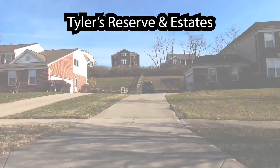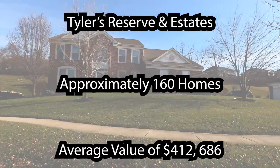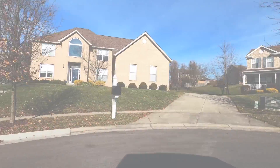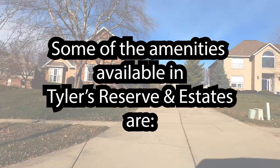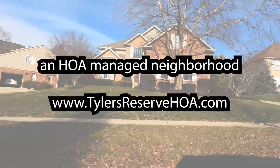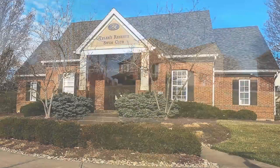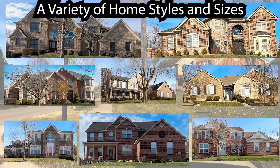Tyler's Reserve and Estates has approximately 160 homes with an average value of $412,686. Some of the amenities available are an HOA managed neighborhood, sidewalks throughout, a community pool, and a variety of home styles and sizes.